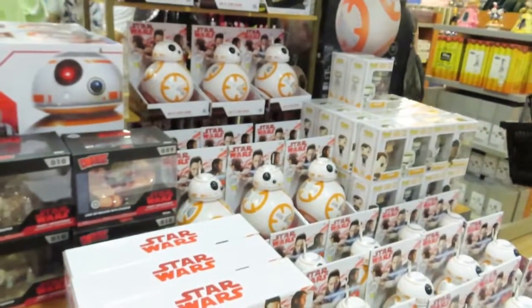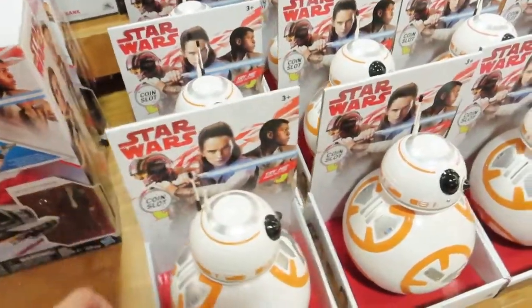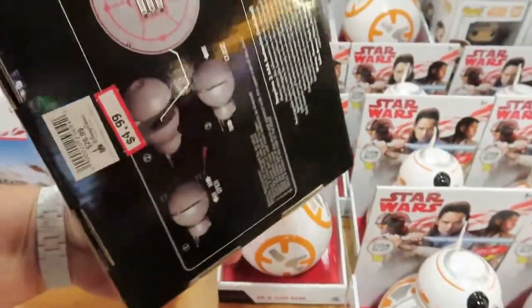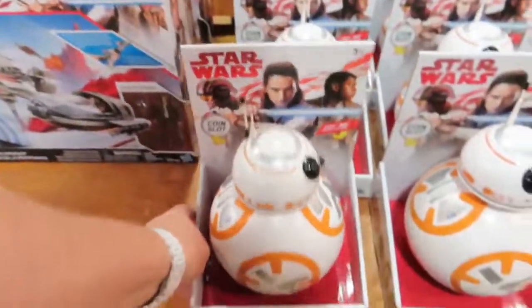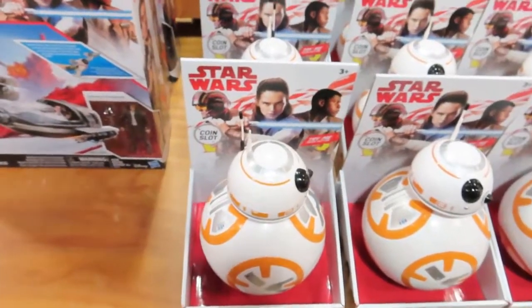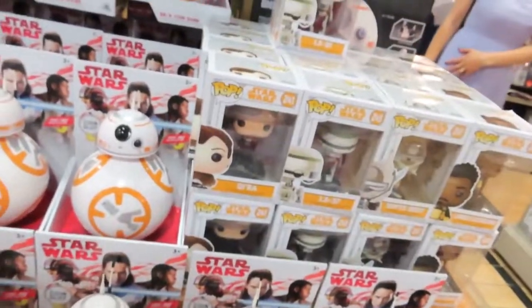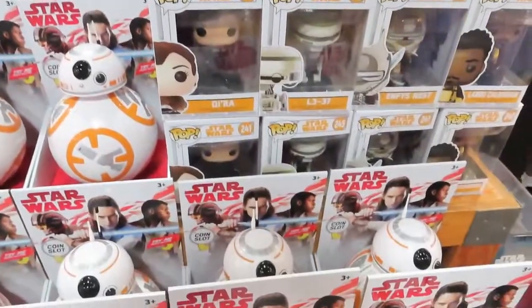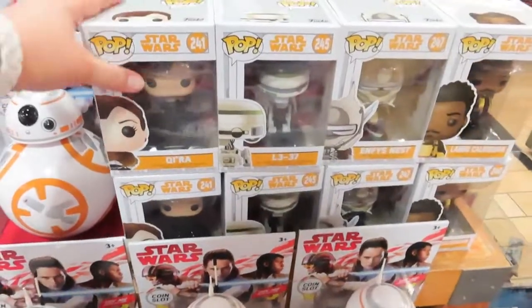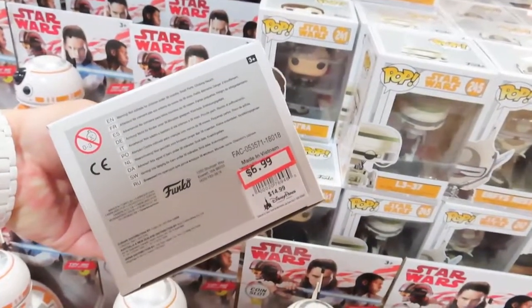The whole Star Wars display now. What are these BB8s? Oh my god, it's only $4.99 for a coin bank. We got a bunch of the Pops, $6.99.